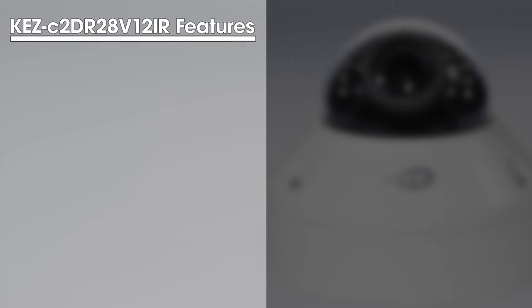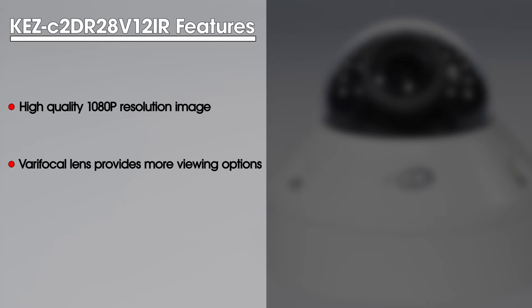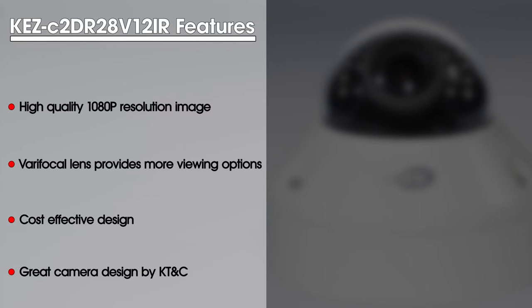Some of the key features of the KEZ-C2DR28V12 IR Camera are a high-quality 1080p resolution image, a varifocal lens which provides more viewing options than your standard fixed lens, a cost-effective design, and great build quality by KT&C.